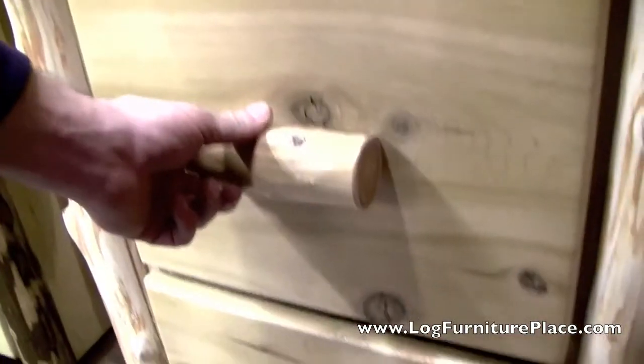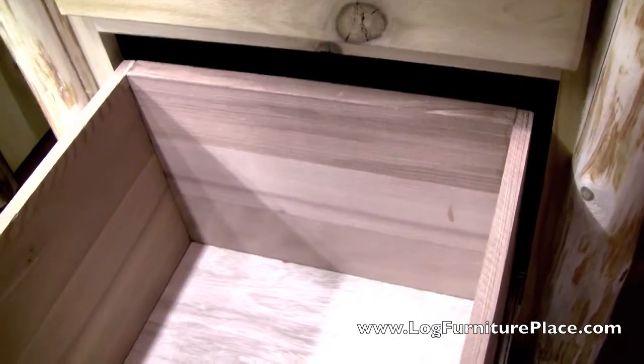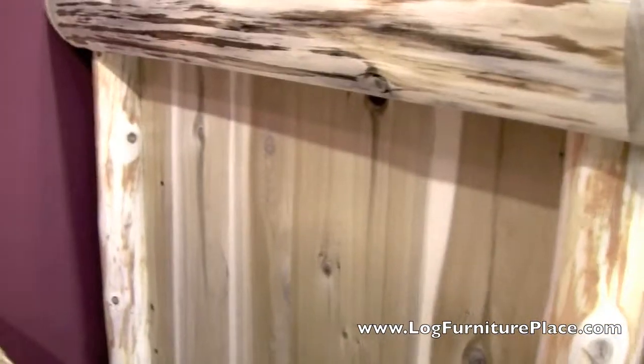The drawers are nice and deep and will fit standard papers. We can also make legal size filing cabinets as well. Hand peeled logs also make up the drawer pulls. The sides of the filing cabinet are made from solid tongue and groove paneling.